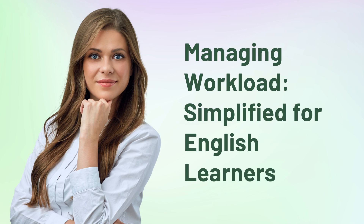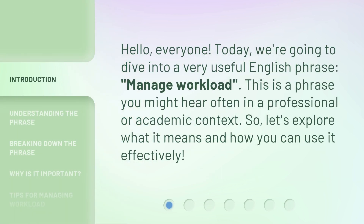Hello, everyone. Today, we're going to dive into a very useful English phrase: Manage Workload. This is a phrase you might hear often in a professional or academic context. So, let's explore what it means and how you can use it effectively.